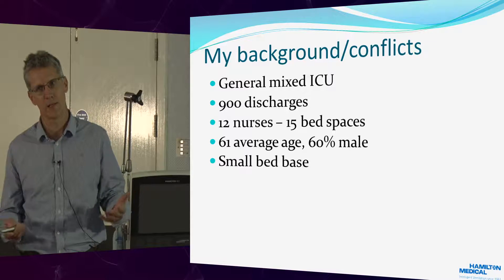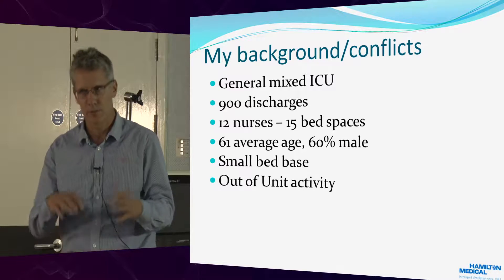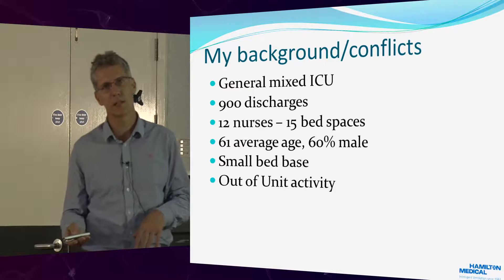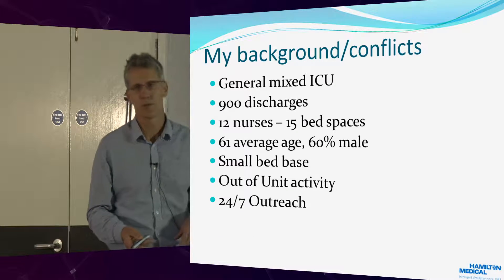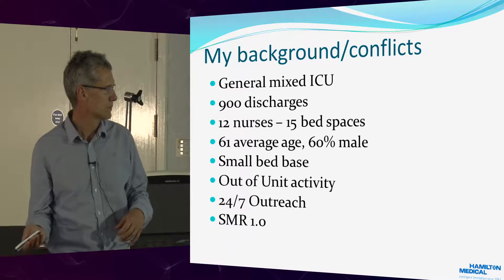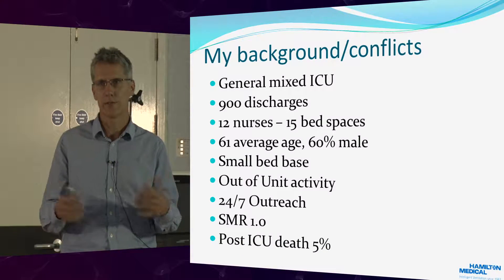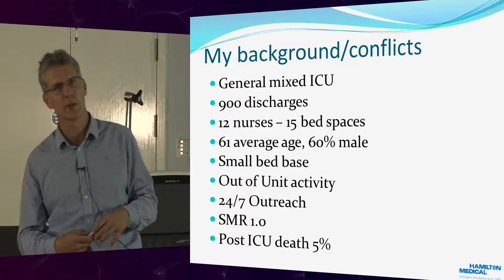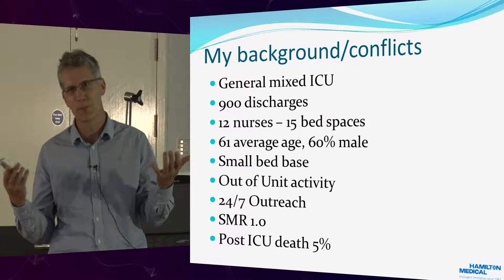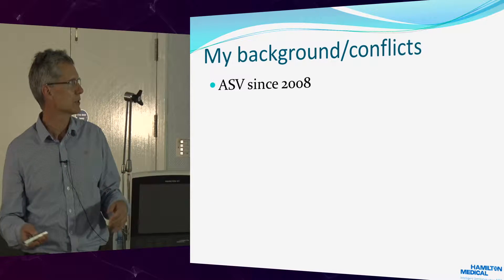We have a very small bed base for our population in Reading. We have something we computerize — an out-of-unit activity. Outside the ICU, we see about 3,000 patients a year. And then we have a 24/7 outreach service, and they see 10,000 patients a year. Our SMR is one, and we have about a 5% death rate post-intensive care, which is a little bit lower than the national average.